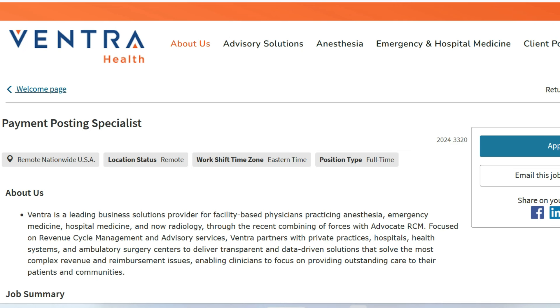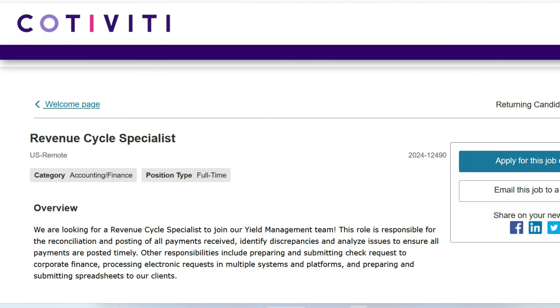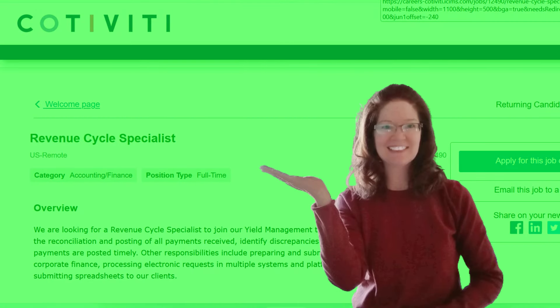So we just went over three really good non-phone remote jobs where you'll be posting payments and deposits. Hopefully one of these works out for you. If you're interested in something else, check out this video right here — I show you a whole bunch of easy remote jobs. Good luck to all of you who apply, and thank you so much for popping in. I'll meet you on the next job lead.